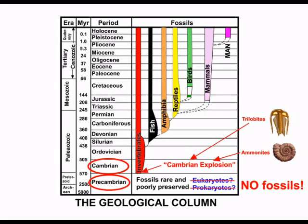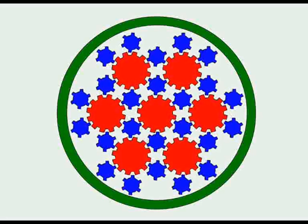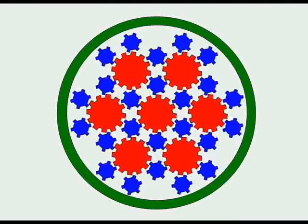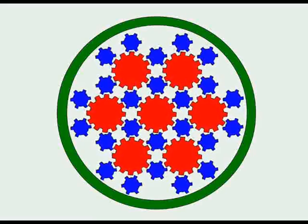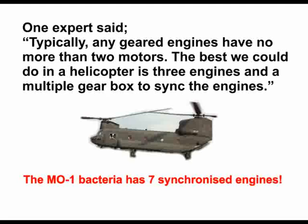Personally, I do not think that they have found any real cells in the Precambrian. If evolutionists consider the first cells were prokaryotes, then the MO1 bacteria is one of them. The question then arises: how could such a complex mechanism as the MO1 flagella be one of the first cells to exist? Surely no sensible person would accept that it simply came together by a series of chance happenings. But let us continue to demonstrate just how complex this flagella is.